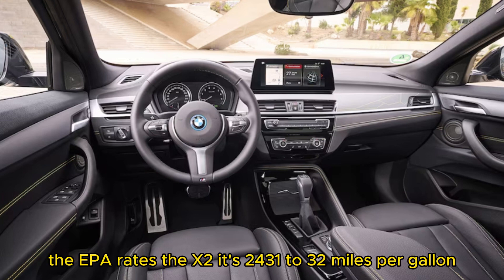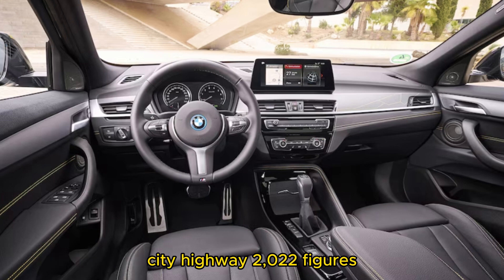The EPA rates the X2 at 24/31 to 32 miles per gallon city/highway, based on 2022 figures.